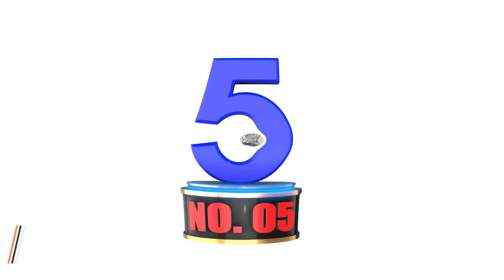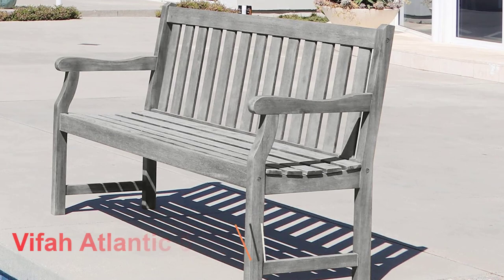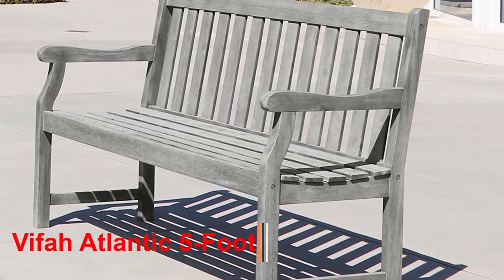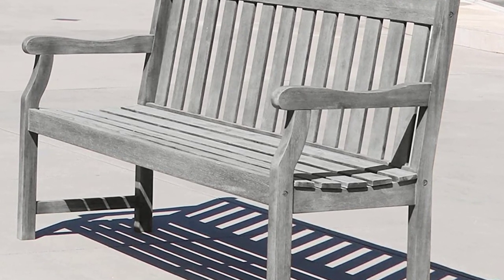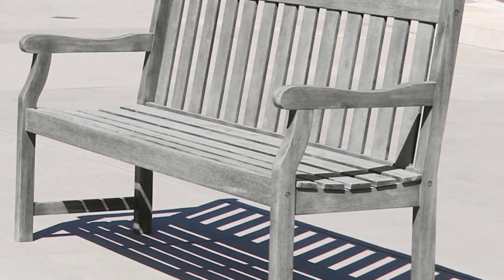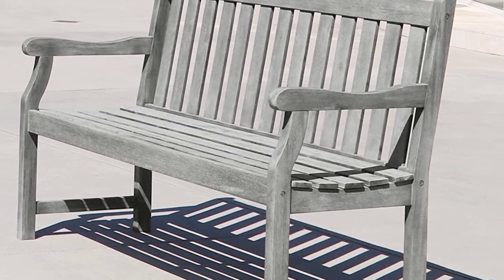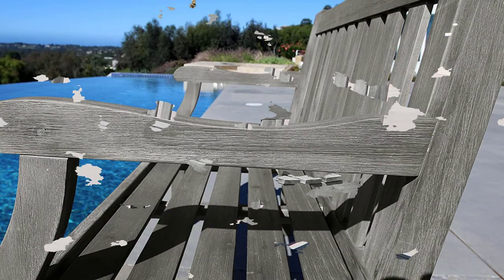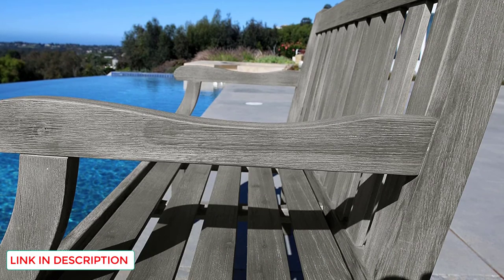Number 5: Vifa Atlantic 5-Foot Garden Bench. The Vifa is another premium choice for a patio bench. This model features design and construction with durable acacia hardwood. This model is a great choice for the patio, poolside, or under the shade of your favorite tree in the garden.